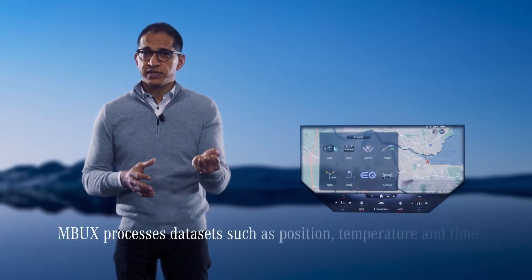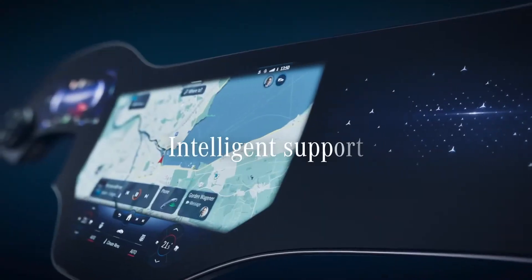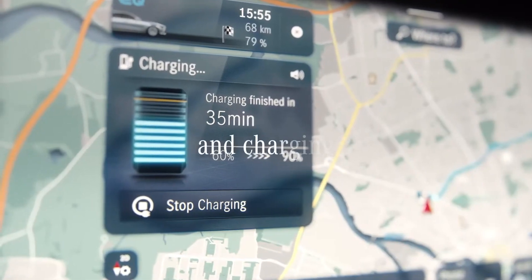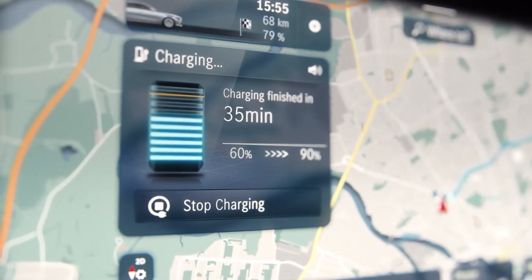In the zero layer of the Hyperscreen, MBUX also uses AI to process data such as position, temperature, and time. Its intelligence also assists you with route planning and charging to help you get the most out of your electric mobility experience.